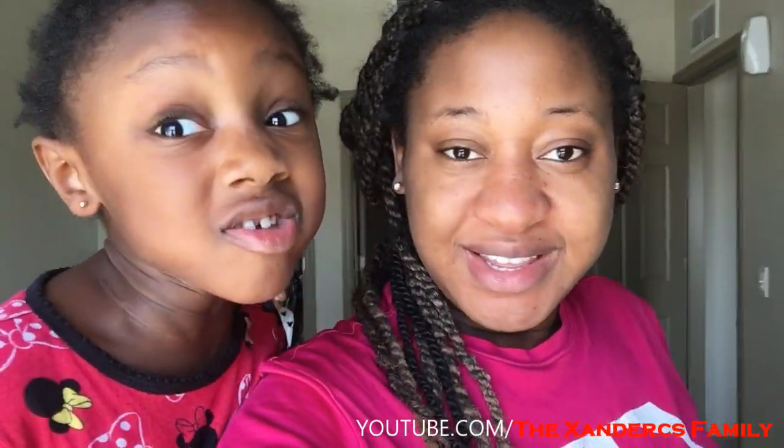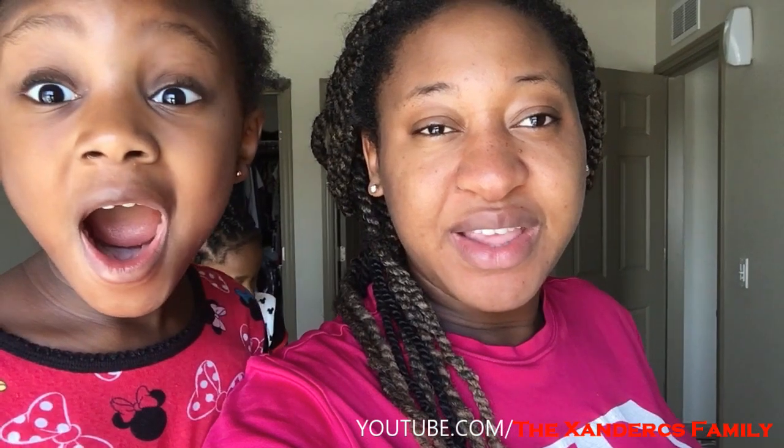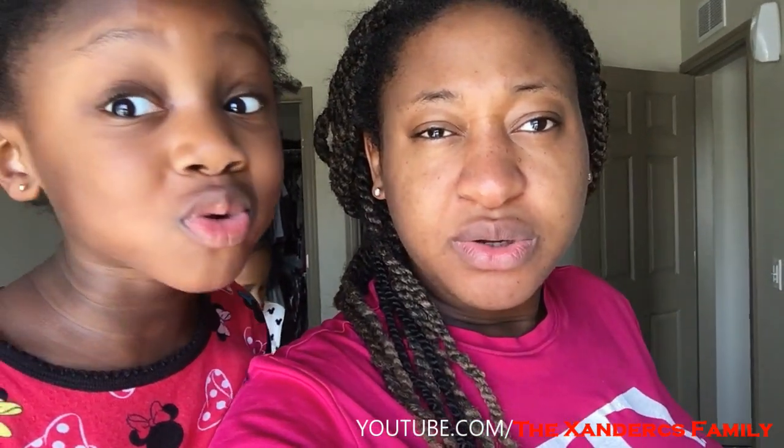Good morning guys and welcome back to our channel. Today is Wednesday.